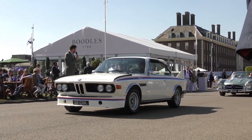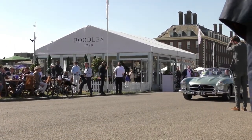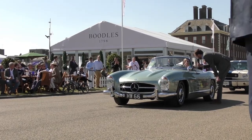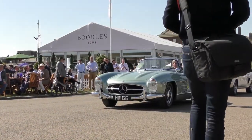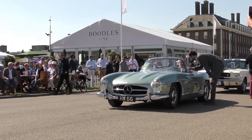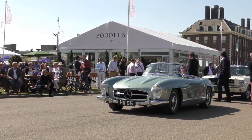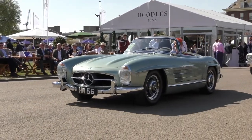Next up we have the 300 SL Roadster, ladies and gentlemen. Good afternoon Mrs. Wise, nice to see you again. Can you tell me a little bit about it? It's a 1958, it drives amazingly, it looks fantastic. What a fantastic vehicle — it really does look beautiful. Thank you very much for bringing it along — the 300 SL Roadster, fantastic.